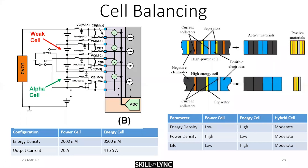Passive balancing is the simplest: it uses bleeding circuitry with monitors on each cell. Once a weak cell is identified, all other cells dissipate energy to reach the same state of charge and voltage as the weakest cell. It's not the best approach, but it works.